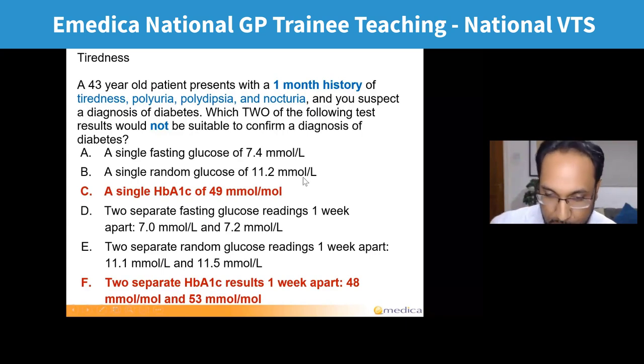The two most popular answers — fasting glucose of 7.4 and random glucose of 11.2 — are incorrect. Some doctors lose marks or fail AKT not because they haven't worked hard or lack knowledge, but because of exam technique. They either misread the question or one important part of it, or they misunderstood what the examiner is asking or how things are marked.